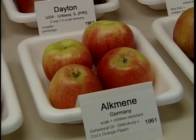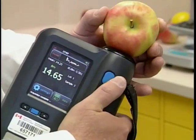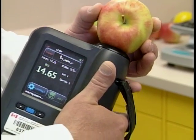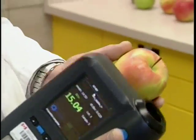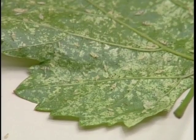Another device currently being tested aims to get the sugar content and quality of apples in a non-destructive way. You have to press this right against the apple. It's shining light, and then it's measuring light coming off the apple, and then it's calculating sugar content. This apple has 15% sugar in it, which is a fairly good level of sugar for a good-tasting apple.